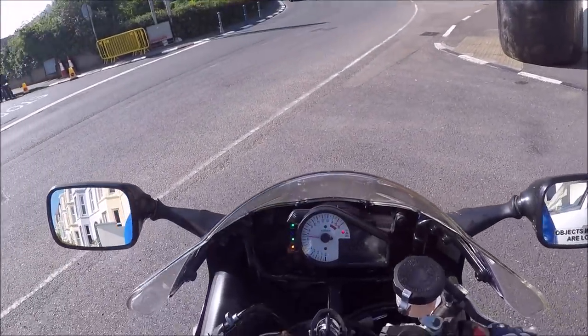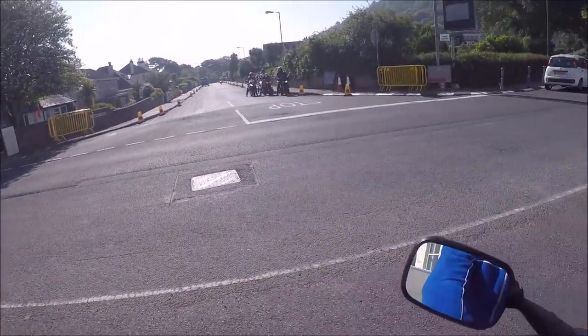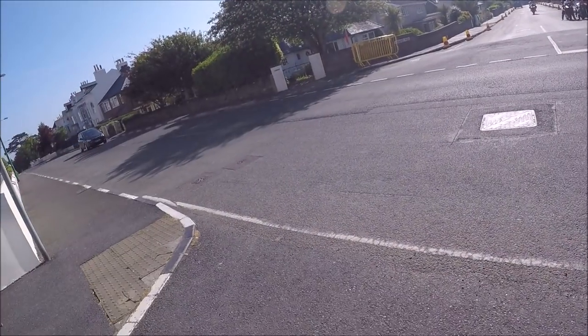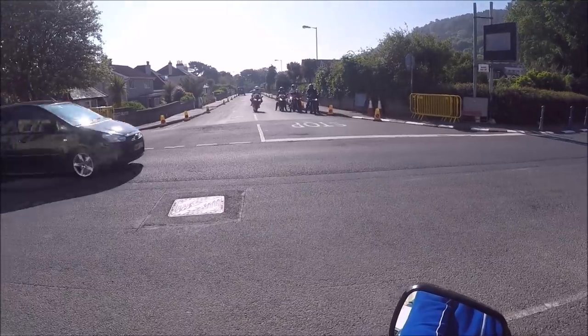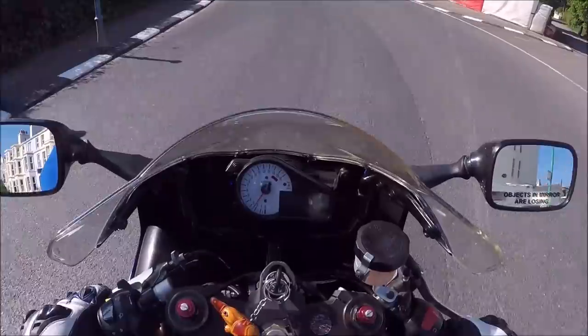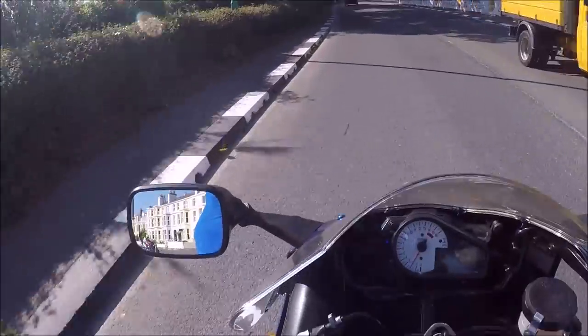What we're going to do now is bumble across the mountain at beginner speeds — sort of 50-60 miles an hour. Obviously the quick boys will be flying past, but that's not really a problem.